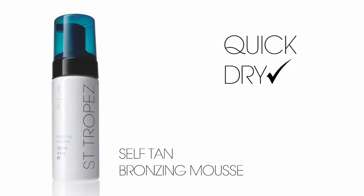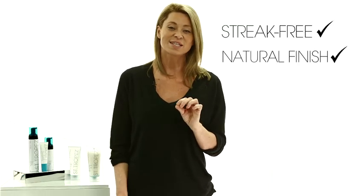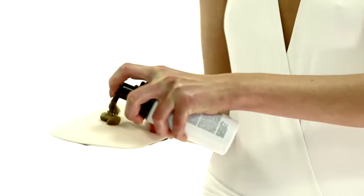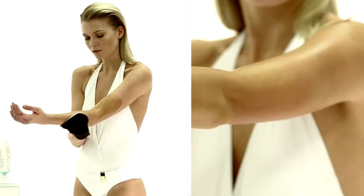Stage two is application. The self-tanning mousse is an easy product to use — it dries quickly. If you use it with the application mitt, you're going to get that smooth, streak-free, perfectly finished natural colour. Apply two pumps of the product onto the application mitt using a large sweeping motion.